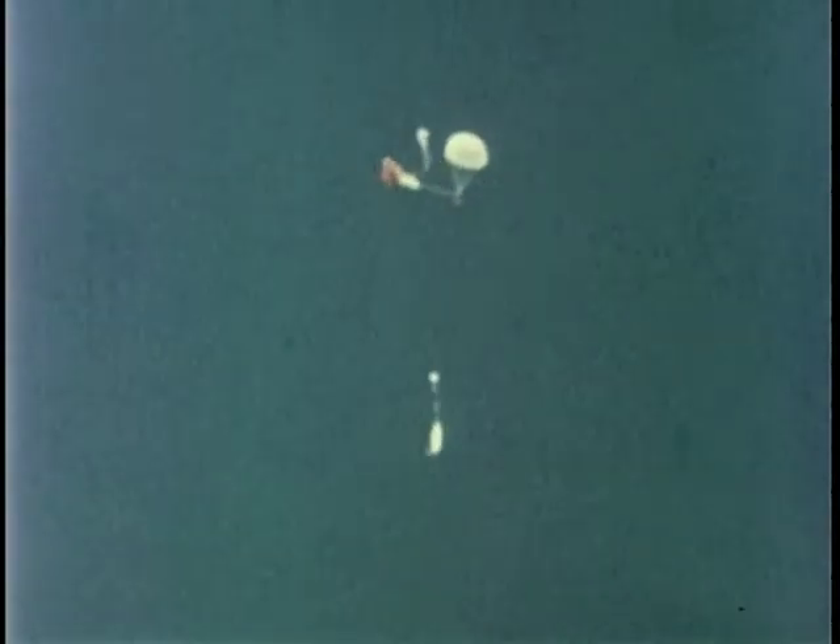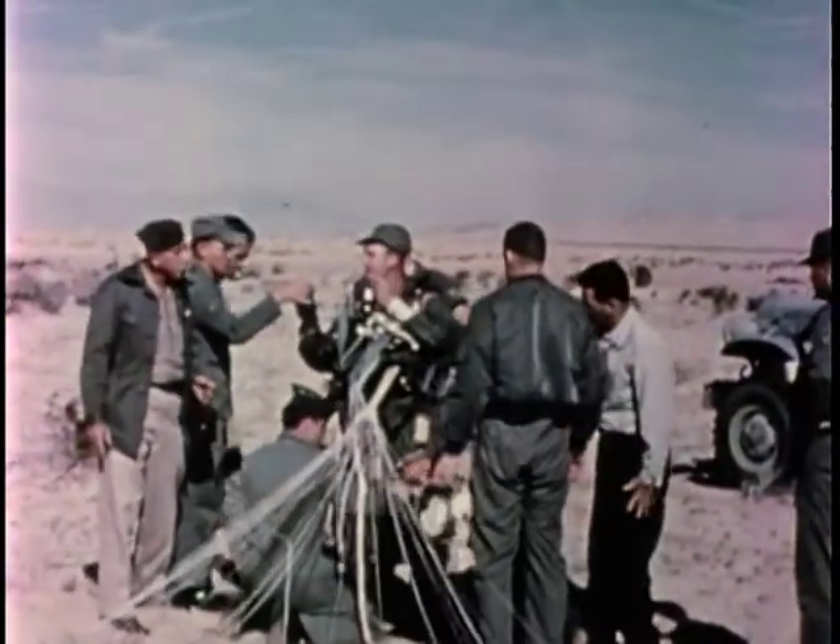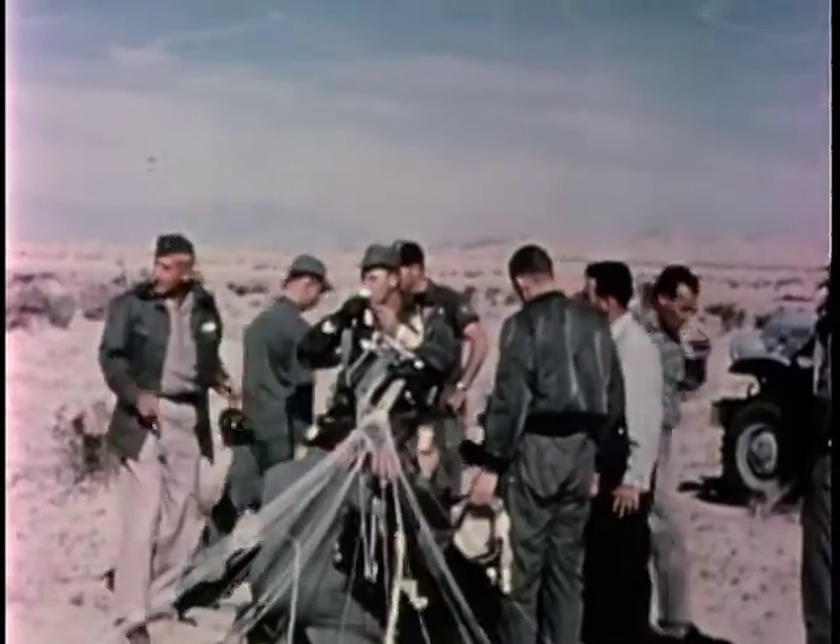Fortunately, his reserve parachute was opened by the preset aneroid timer and separated him, still unconscious, from the seat. He regained consciousness a short time before landing and can be seen to be none the worse for his experience.